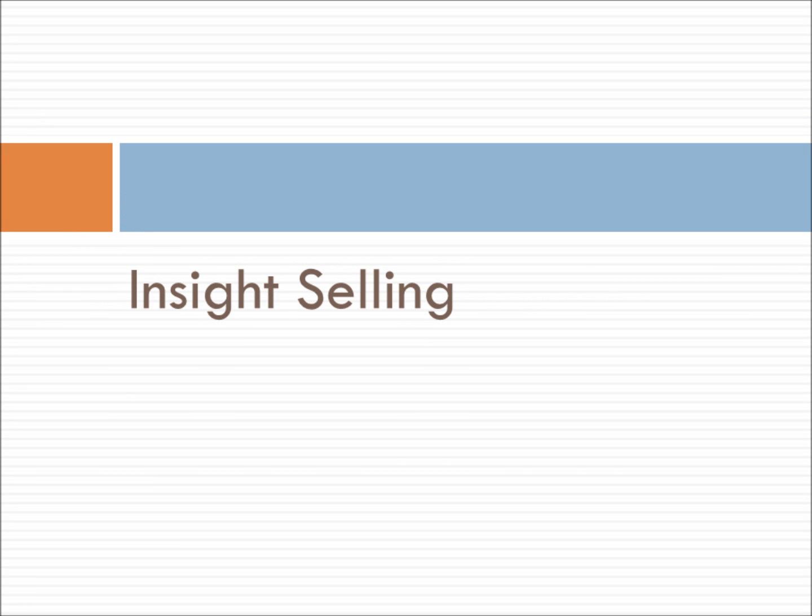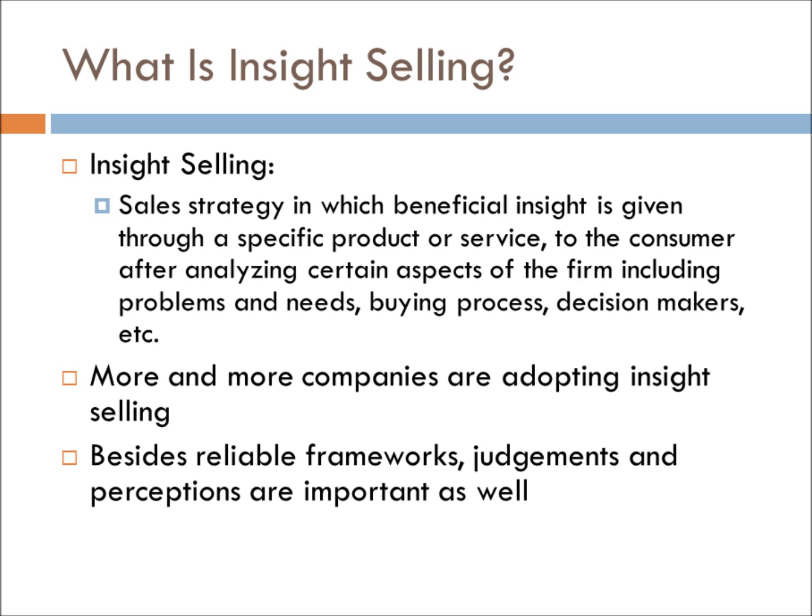Let's move on to insight selling. Insight selling is a sales strategy in which beneficial insights are given through a specific product or service to the consumer after analyzing certain aspects of their firm — including their problems and needs, how their buying process works, and knowing who the key decision makers are. In other words, salespeople are becoming educators, giving their clients new insights they had never previously thought about. Due to the change in consumer awareness, more and more companies are adopting the idea that a salesperson's own judgment and insights are important alongside a reliable framework.